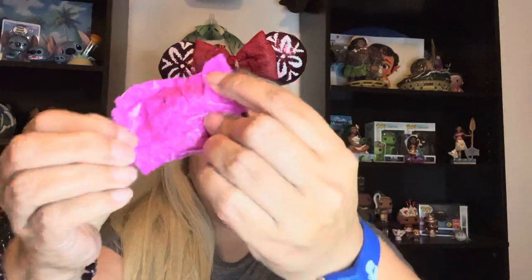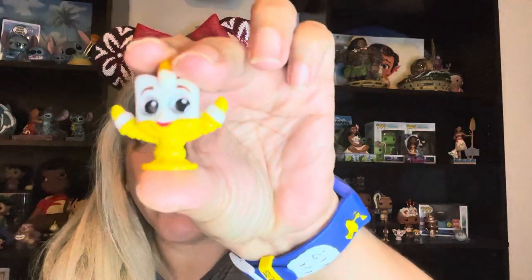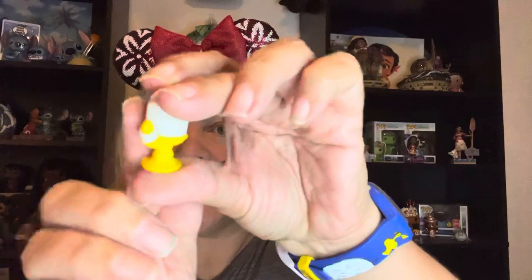Goofy! Now I have a Goofy — I don't know if it's this exact Goofy, but I'll compare them later. Okay, that's four. And the fifth one is Lumiere. Look at Lumiere, he's so cute! That one only had five.